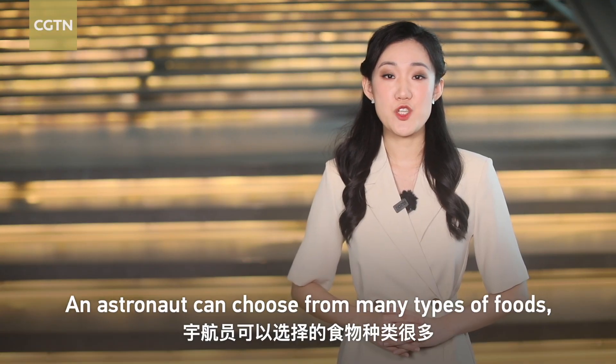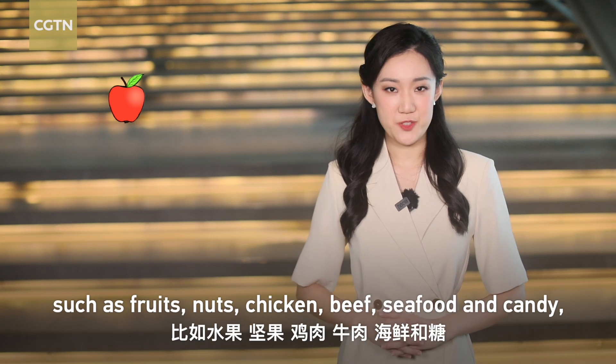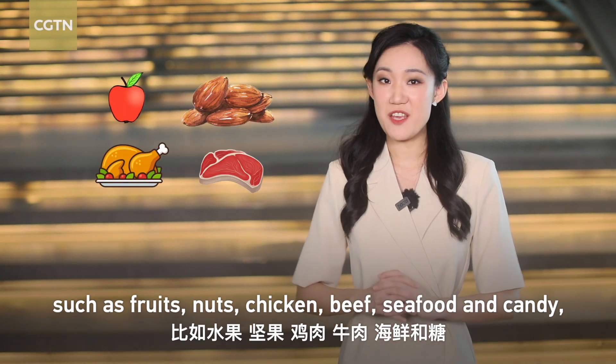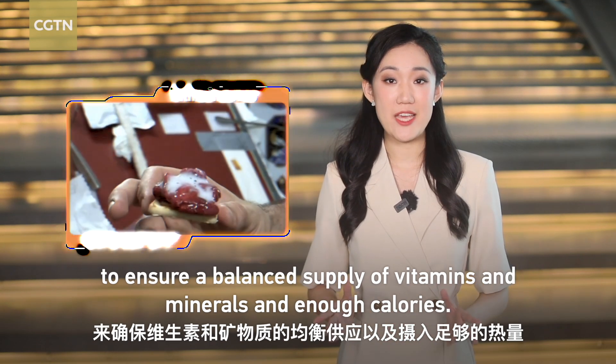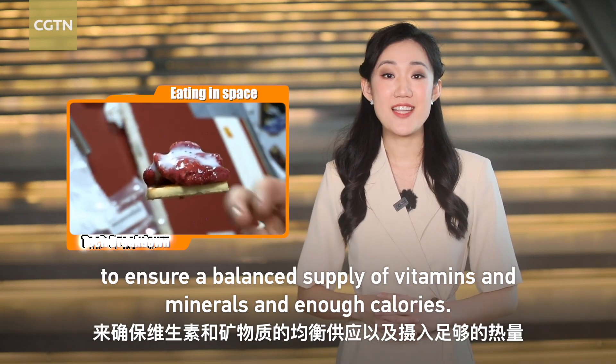An astronaut can choose from many types of foods, such as fruits, nuts, chicken, beef, seafood, and candy, to ensure a balanced supply of vitamins and minerals and enough calories.